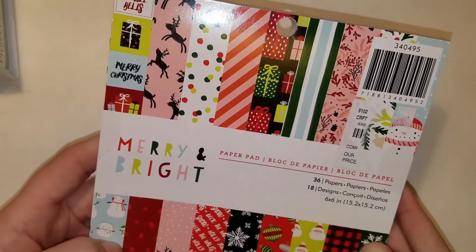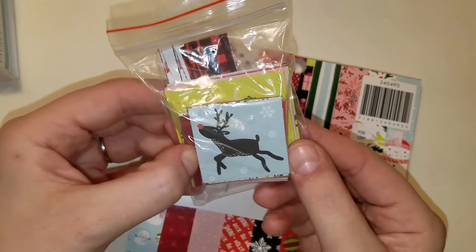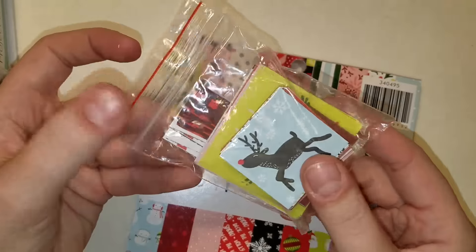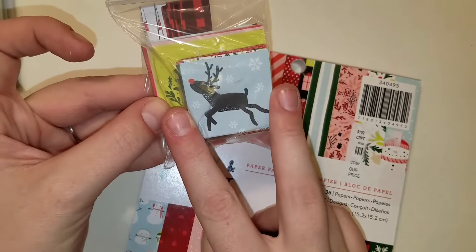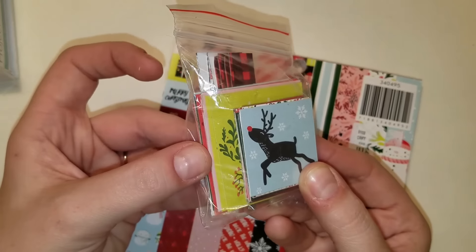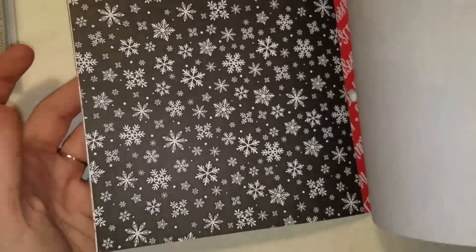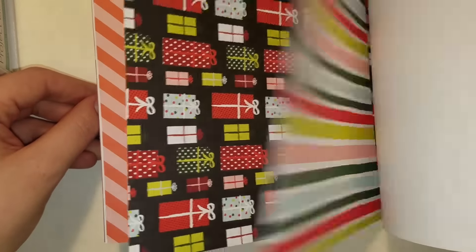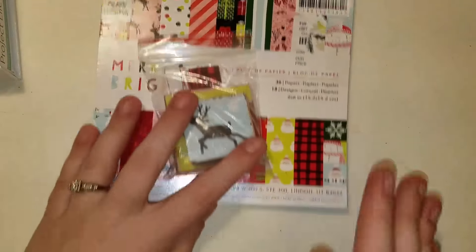Then I got this paper pad — this is like the cutesy one. Adorable. It's Merry and Bright by American Crafts. I went ahead and did the cut-aparts, and those are my banner strips because I'm saving them — they're awesome. There are one and a half inch and two by two pieces. This paper pad is so freaking adorable. I love all the deer and the little snowman. Look at that paper. I love this pad. $2.99.